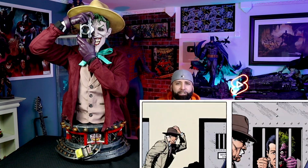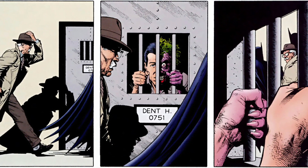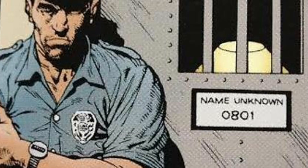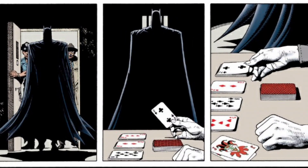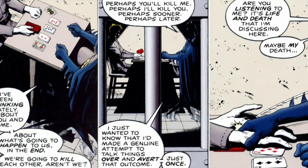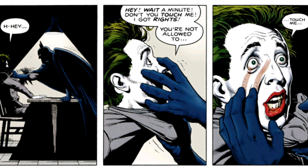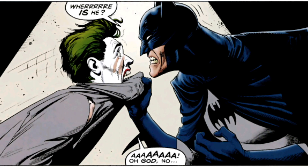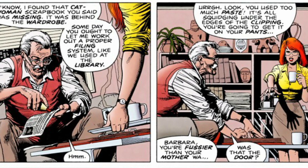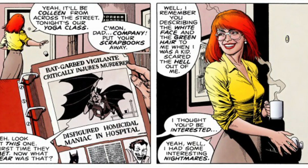The story starts off with Batman visiting the Joker in Arkham Asylum, who is in cell 0801. For those who don't know, 8 represents the 8th letter of the alphabet being H, and 1 is the first letter A, meaning his cell number spells HA — crazy, right? As Batman sits down to talk to the Joker, he tells him he's been thinking about what's going to happen to them at the end if they continue down this road, basically saying they are going to kill each other. As Batman makes a conscious effort to talk things over, he realizes the Joker in front of him is an imposter. We later find out the Joker bought an old amusement park and killed the owner.